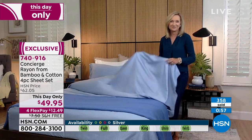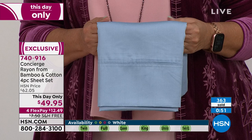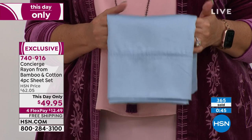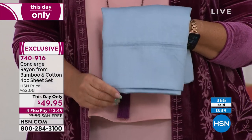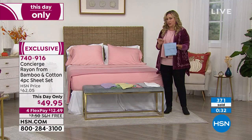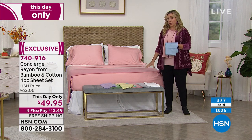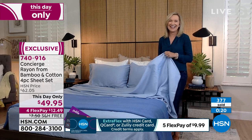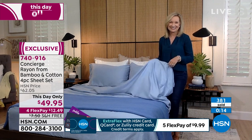Let me give updates on the chambray blue — it looks so good. King just sold out. Cal King is last call with just a couple left. Twin XL sold out. I have twin, full, queen, and a couple left in Cal King — very limited. Go to hsn.com or call the number on your screen. The price is for one day only. I was on earlier today with Concierge Collection but these weren't on it, and this is it for today.